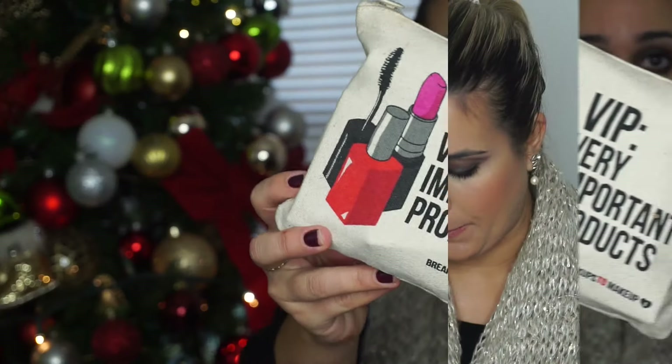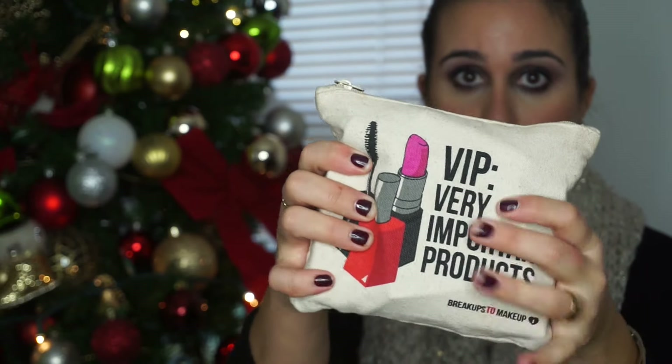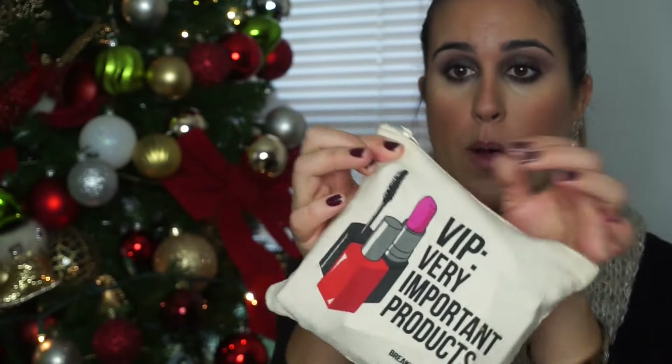So let's see what's in my makeup bag. As you can tell, it's very full — can't even fit anything else in here. It's very crowded, so I'm going to just pick up whatever comes out.